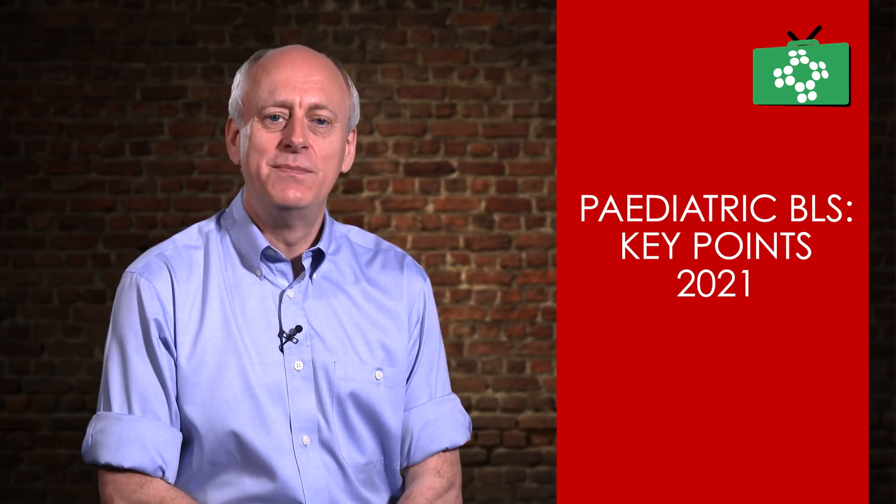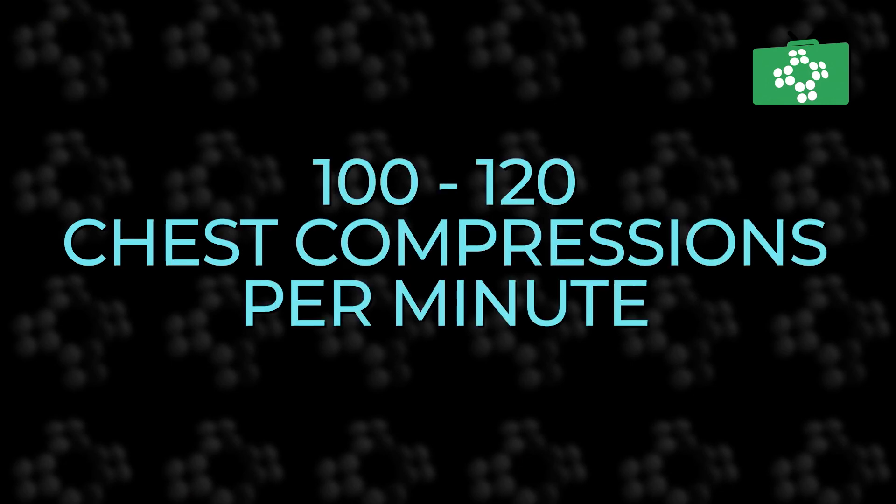The chest compression pause is minimized so that 80% or more of the CPR cycle is comprised of chest compressions at a rate of 100 to 120 per minute, and finally by allowing full recoil of the chest after each compression.